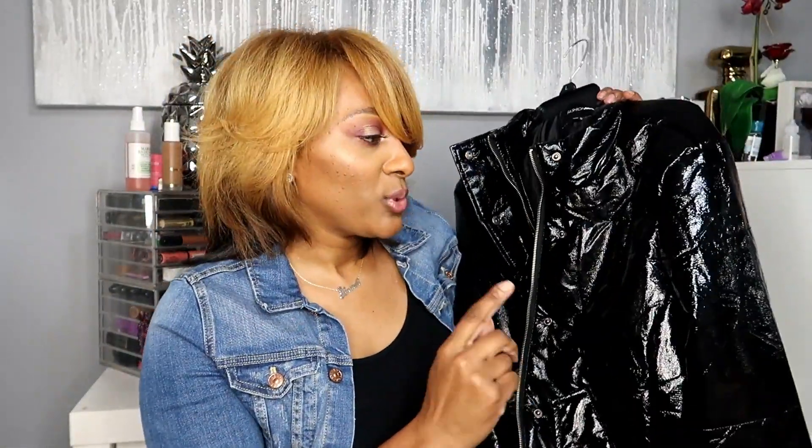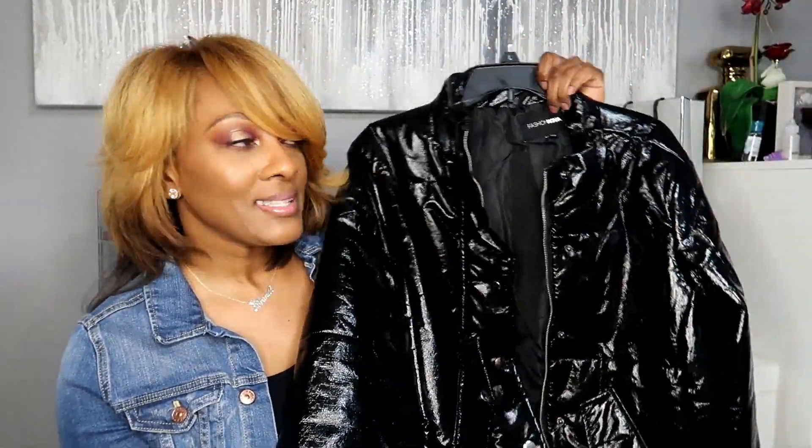I thought this coat would be cute to wear going out. It's a real cute little bomber, kind of like a puffer jacket but not cheesy. I like it because when I wore it while it was raining the water just fell off, and it has pockets. I love Fashion Nova because they are really reasonable — you can look cute for less. I got both coats in an extra large.